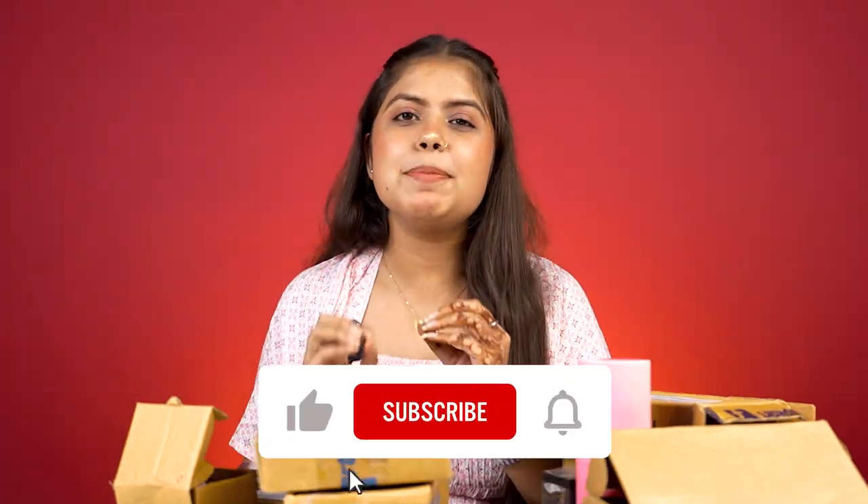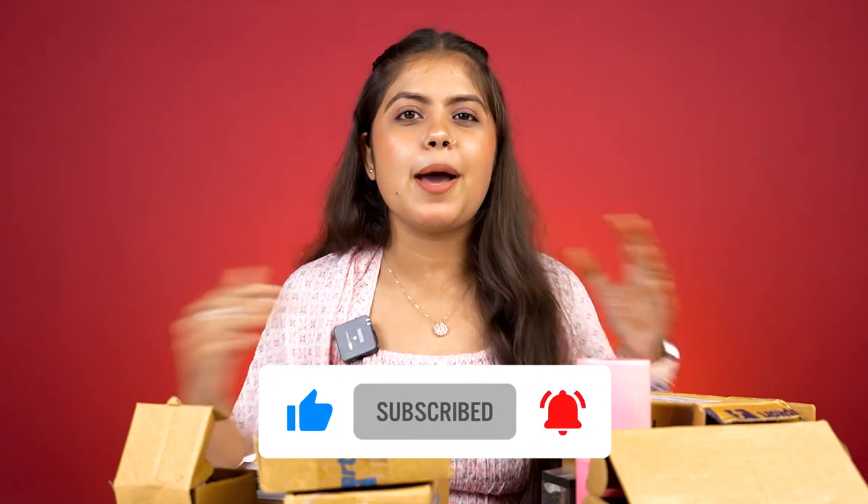I know this video is a little longer, but I hope you liked learning about these cheap makeup products. For more amazing videos, don't forget to subscribe to our channel. We'll see you in our next amazing video. Bye! Jai Hind!